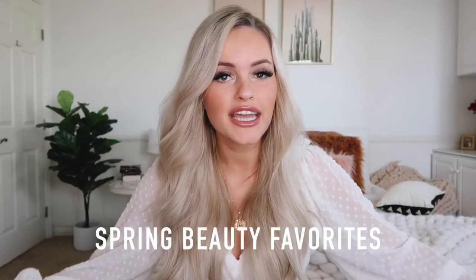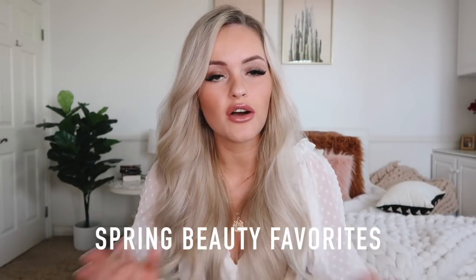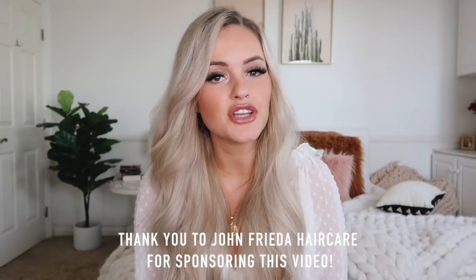Hey guys, thanks for watching this week's video. Today I'm going to be talking about all of my spring beauty favorites — just all the beauty products that I've tried over the last few months that I've been loving and wanted to share. I have a lot of makeup, some hair, tanning, and then some perfume. Before we get into it, I wanted to say a special thank you to John Frieda Hair Care for sponsoring this video. I'll start with face makeup.